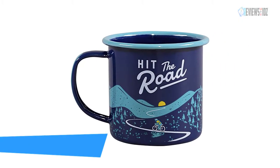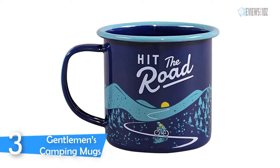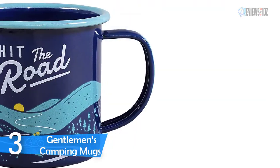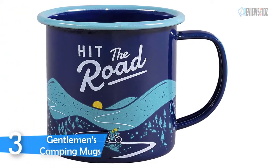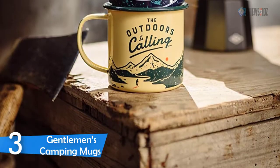Number three: Gentleman's camping mug. The Gentleman's camping mug is thinner than a regular mug, making it easier to travel with and less likely to break or get damaged. The thinness of the mug also allows heat to transfer quicker, so be careful with extremely hot liquids. Great for backpacking, camping, fishing, or any other traveling and outdoor activities.